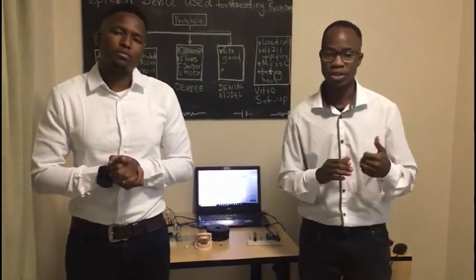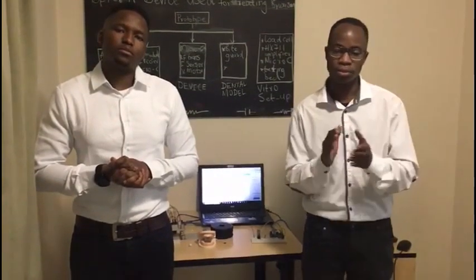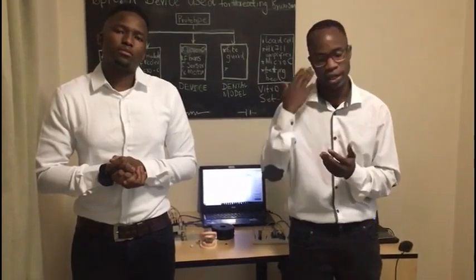The symptoms of bruxism include teeth grinding which is loud enough to wake up your partner. If this condition is not treated properly it may lead to jaw disorders and headaches.